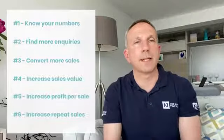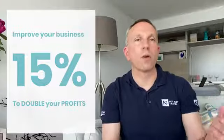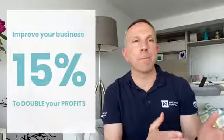If you want to double your profits, simply improve each of those areas by 15%. So for example, if normally you receive 10 inquiries per day, we're looking to get 11 and a half inquiries per day. If normally you made a 10% margin, we're looking to make 11 and a half percent. So all you have to do is get a little bit better in each of those areas, and before you know it, you've actually doubled your profits.